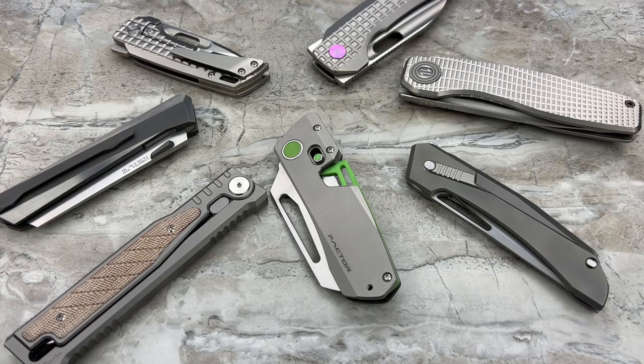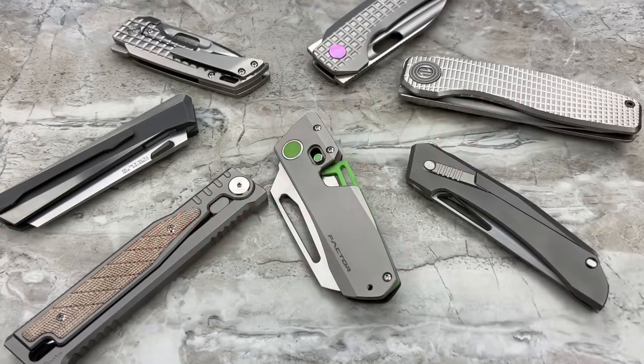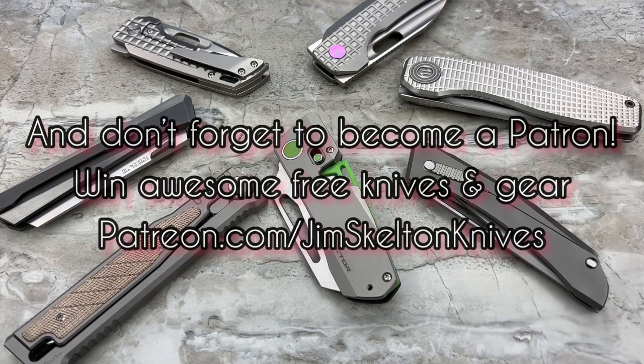Hey guys, Jim here. Just wanted to come out here and sit down and just talk knives a little bit — no particular knife to discuss, just a round table of knives that fit within the topic I want to talk about.